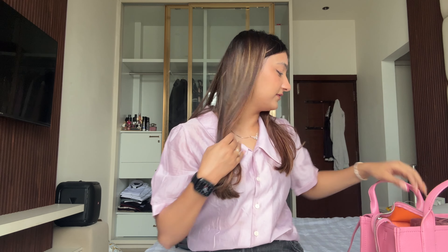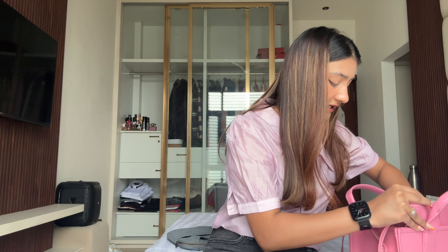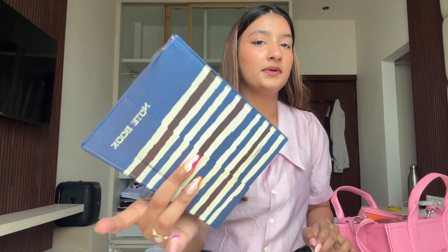Next up I see my laptop. As you all know I've been very consistent with my content, so I carry my laptop literally anywhere — even to my mom's place, just in case I have time to do something. Next up is a diary, because you never know when you have to write something down.